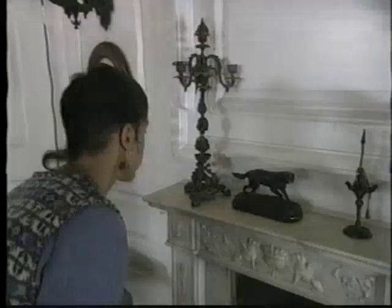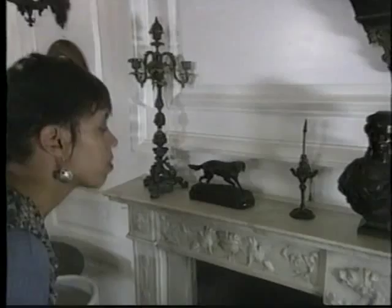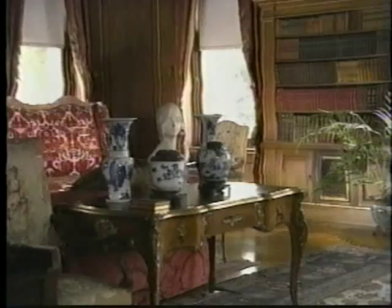Look over every object under your care. Is anything missing or broken? Does an object scheduled for cleaning need to be cleaned? If it does, clean it — but if it doesn't, leave it alone. Live plants are lovely in a space like this, but they bring dirt, insects, and moisture to the room. That's why all these plants are artificial.